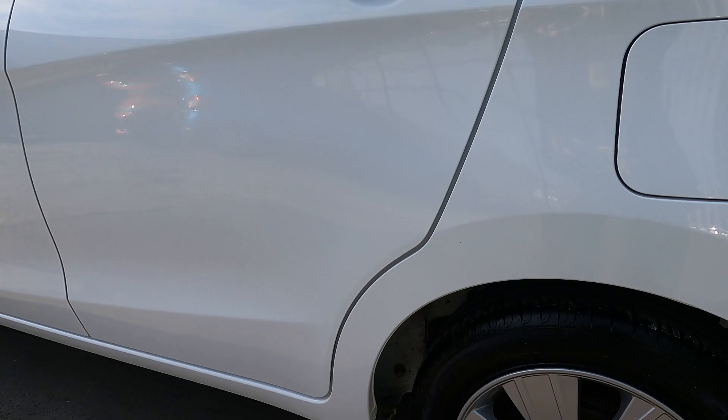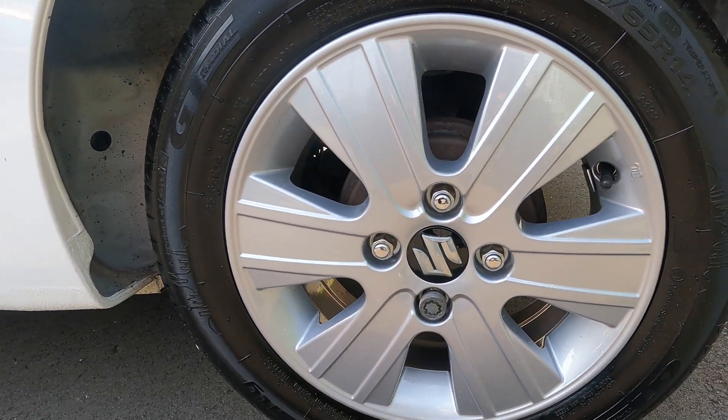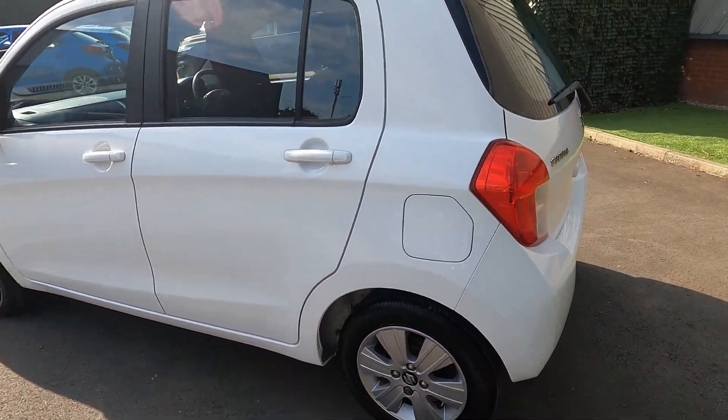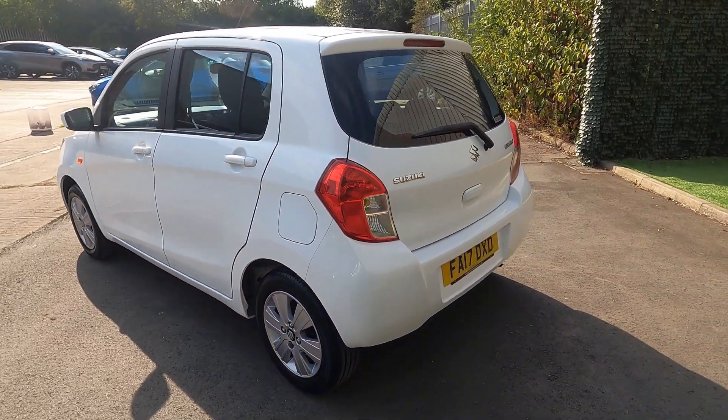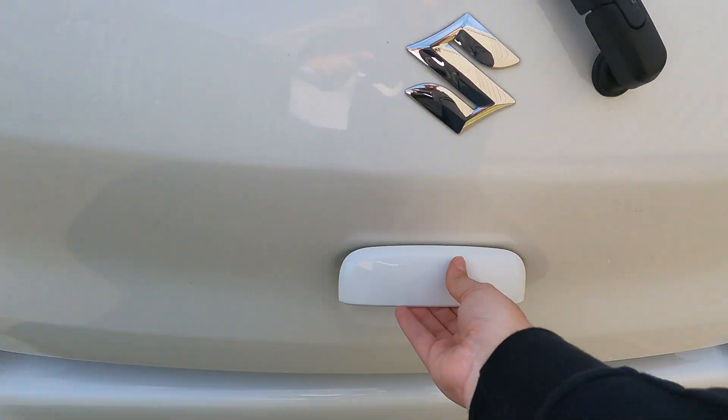First up I'll just show you the 14-inch alloys — there's not a mark on them and they're in great condition. Now let's have a look at the available boot space.